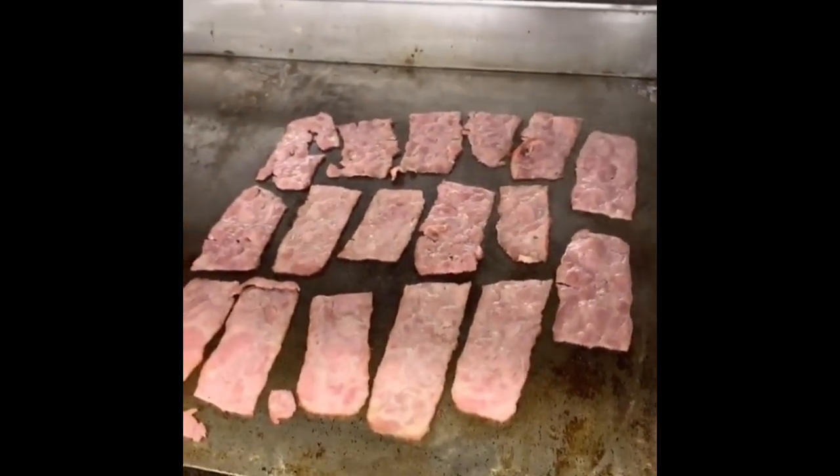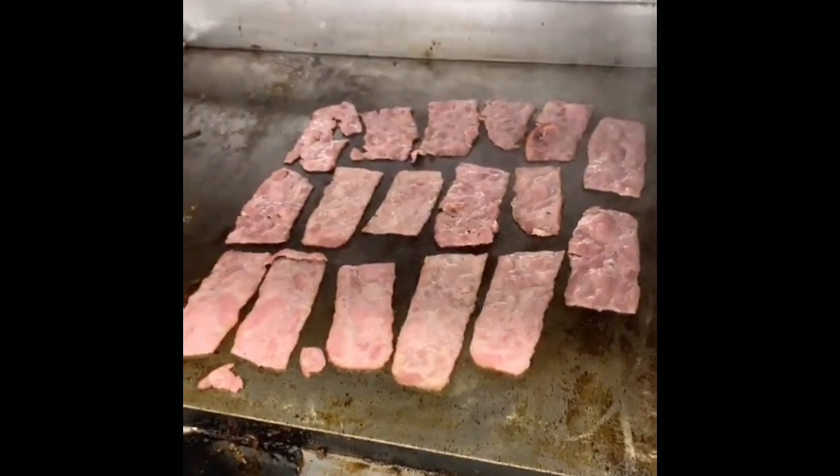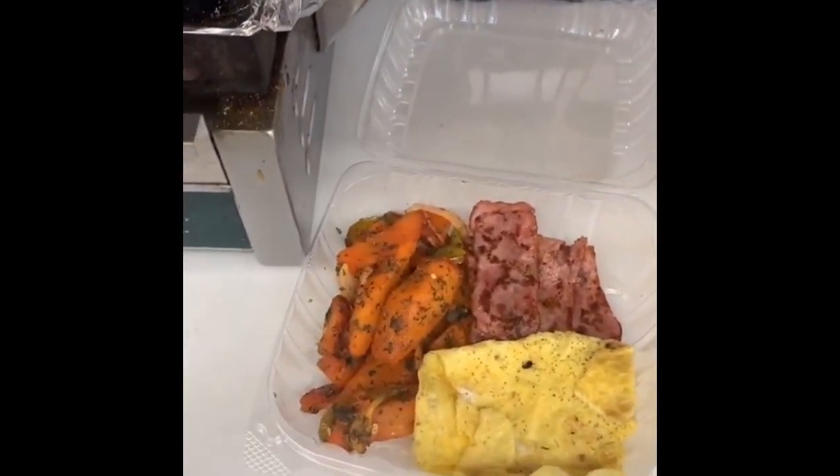Holla at Raw. I'm doing turkey bacon right now. We're going to continue the menu, and now the platters is done.